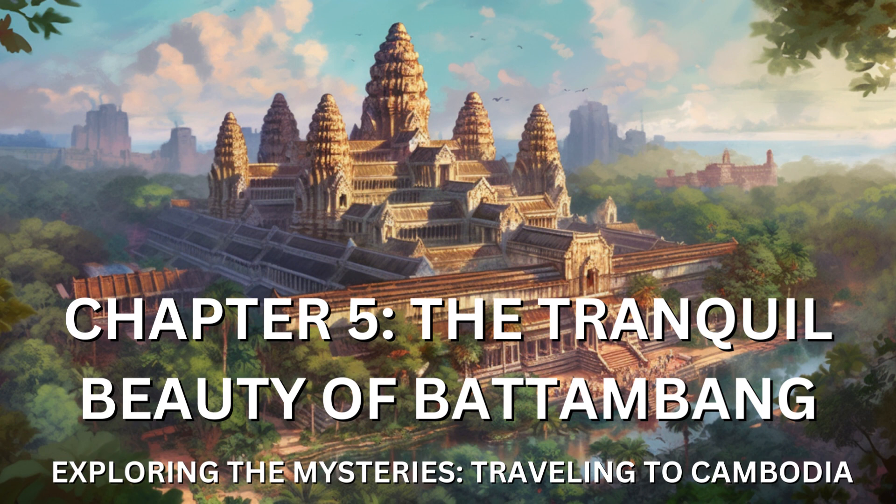In the evenings, I indulged in the vibrant street food scene that Battambang had to offer. Night markets sprung to life, their colorful stalls tempting me with a variety of delicious Khmer dishes. I savored the flavors of lok lak, fish curry, and fresh spring rolls, accompanied by the sweet and tangy taste of palm-sugar-infused drinks.